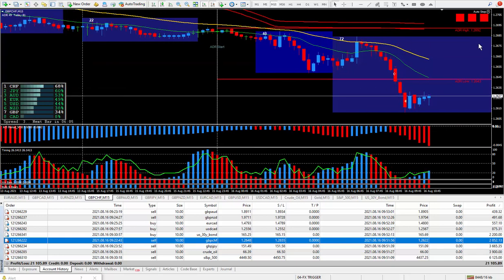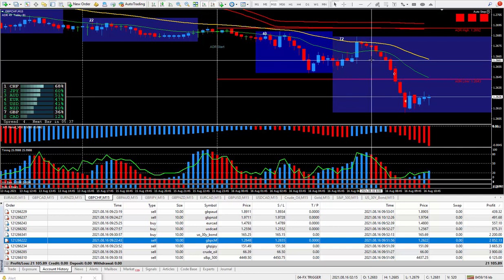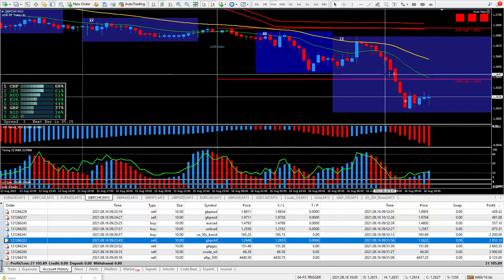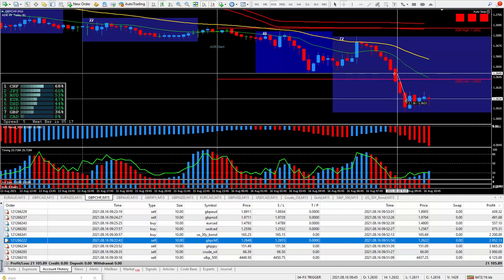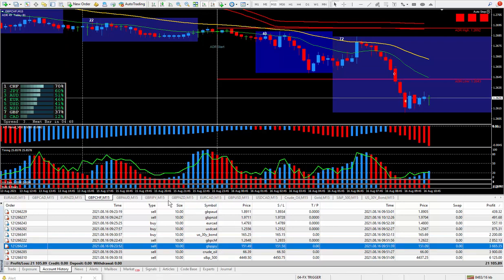Moving on to Pound Swiss — this one I sold. The system was saying to sell with lots of red boxes. Most of these trades did qualify for a great way to trade, using the moving averages on top and the indicators at the bottom. I was late to the party but I knew it was going to drop because I was going in the direction of the higher time frames. I closed out the trade with 26 pips, and 26 pips on the Pound Swiss paid $2,852.